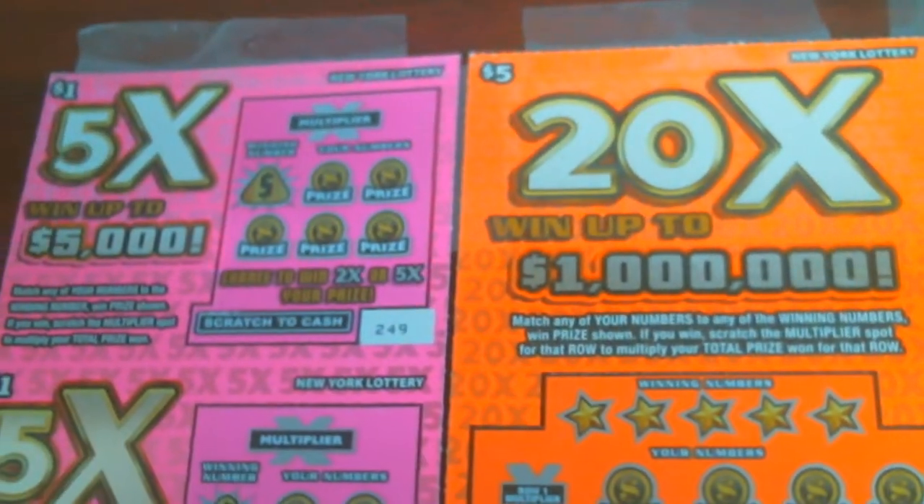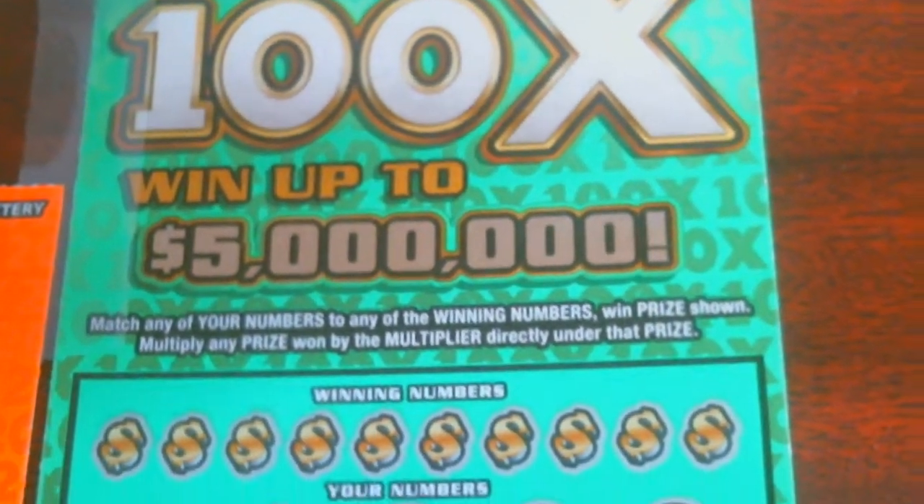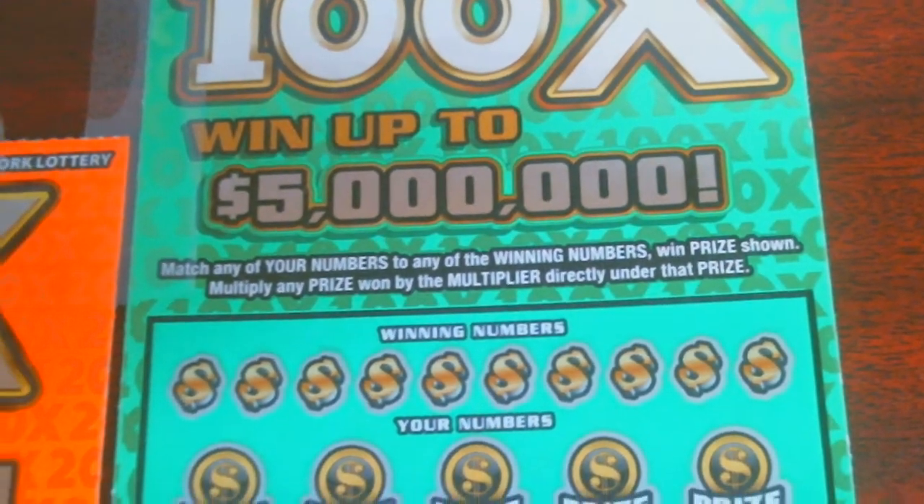Good morning everyone, this is John B aka SmoothChopper here. We got new tickets here today. We got $27 worth of the new 5X tickets, the new 20X ticket, and the $20 100X ticket. Can we get something out of these guys? Let's find out.